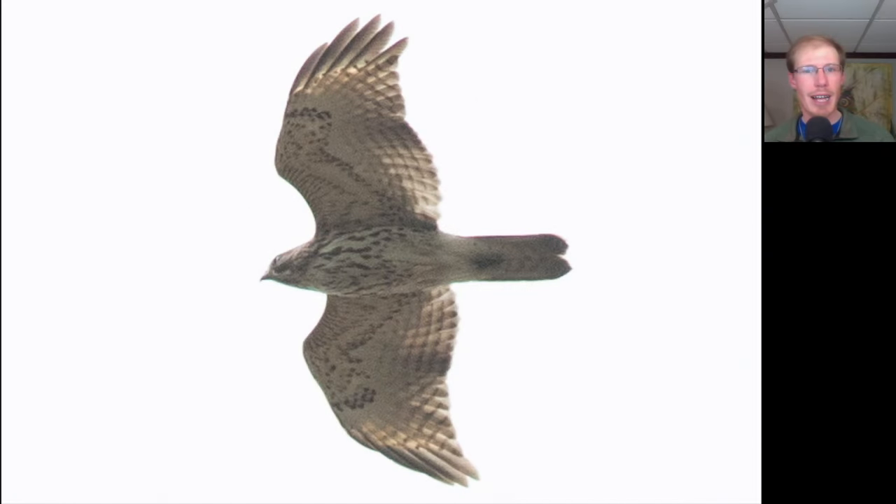Here we have a buteo in a glide posture. We see streaking starting all the way on the upper breast extending down — not quite as big and bulky as a red-tailed hawk, with a slightly longer tail, no dark patagial bars, and translucent crescents near the wingtips. This is a juvenile red-shouldered hawk.